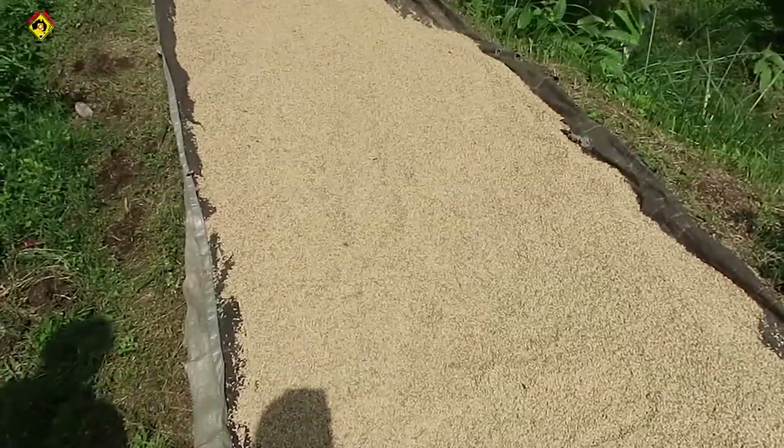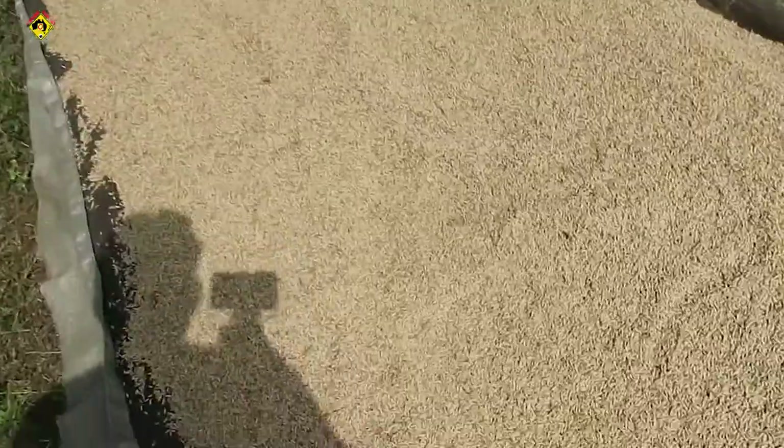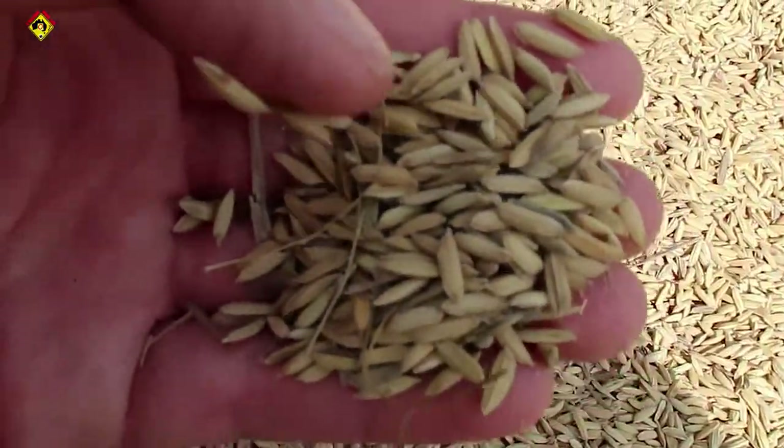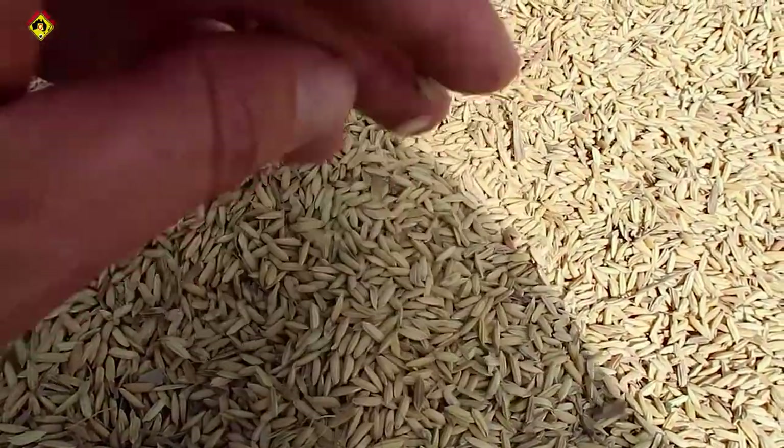Juste devant vous il y a du riz — le riz est en train de sécher, vous voyez, il est tout jaune. Quand le riz est jaune, apparemment il faut le faire sécher 3 jours, et après il faut utiliser une machine pour enlever la peau. Et après, dans 5 jours, on peut le manger.